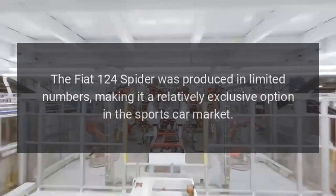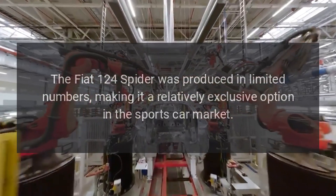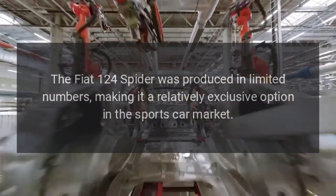Limited production. The Fiat 124 Spider was produced in limited numbers, making it a relatively exclusive option in the sports car market.